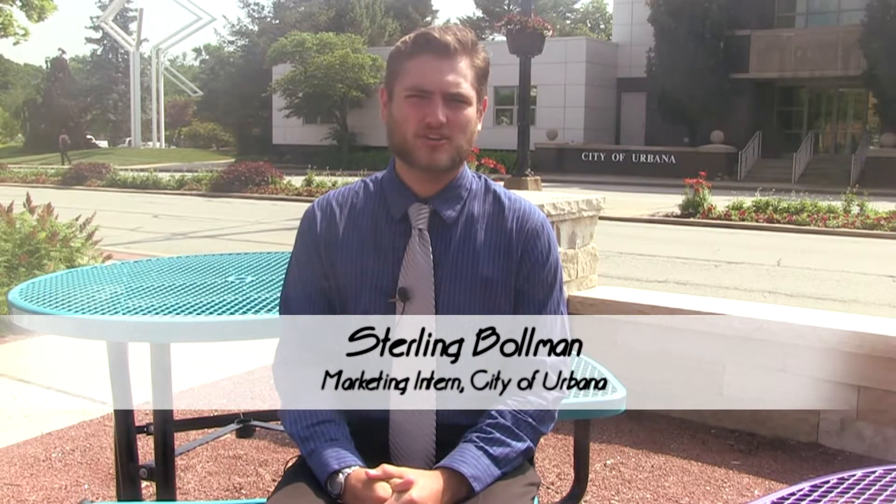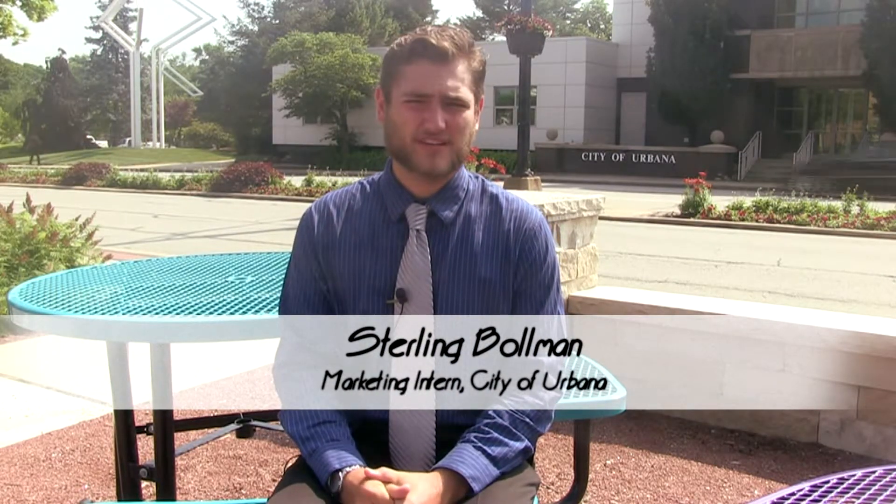Welcome to Market Menu, your weekly video update on what's fresh, what's new, and what you can expect to find at the farmer's market this Saturday, June 18th. We've gone from cold and rainy to hot and muggy, and I think the weather will continue into this weekend as we expect another sunny and hot market day. Remember to bring the sunscreen and cold packs to keep the cold food cold until you get home.